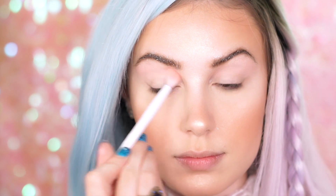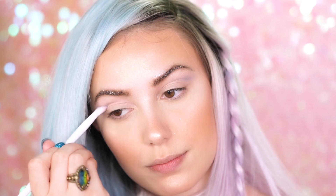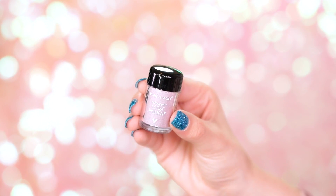Before applying the pigments, I want to go in with a crease color and a little bit of a transition. I'm going into my Poster Child Color Icon Palette — I love this because it's super bright. I'm first grabbing a really light pink, using the crease brush by Wet n Wild. Next I'm picking up a little bit of blue and going right into the crease with that as well, for a really soft blue transition. Now I'm going to do a beautiful fade of all three pigments, but first I'll apply a white shade from the Cover All Correcting Palette on the lid — using a white base makes all the shades pop, look more pigmented, and last longer.